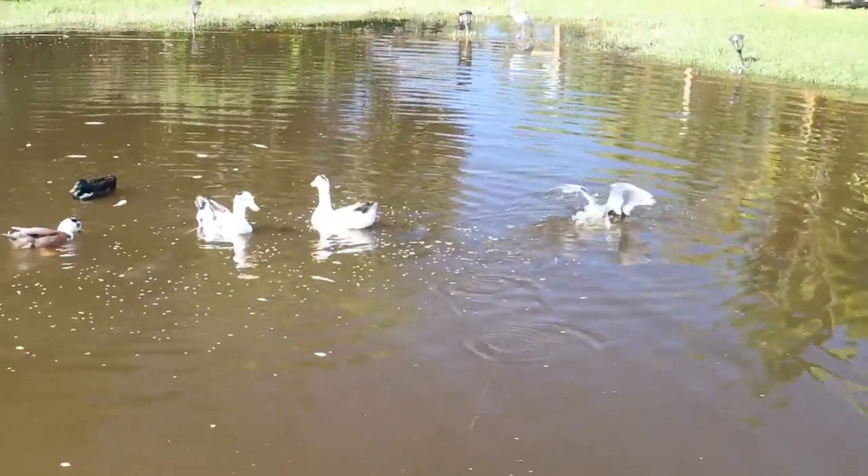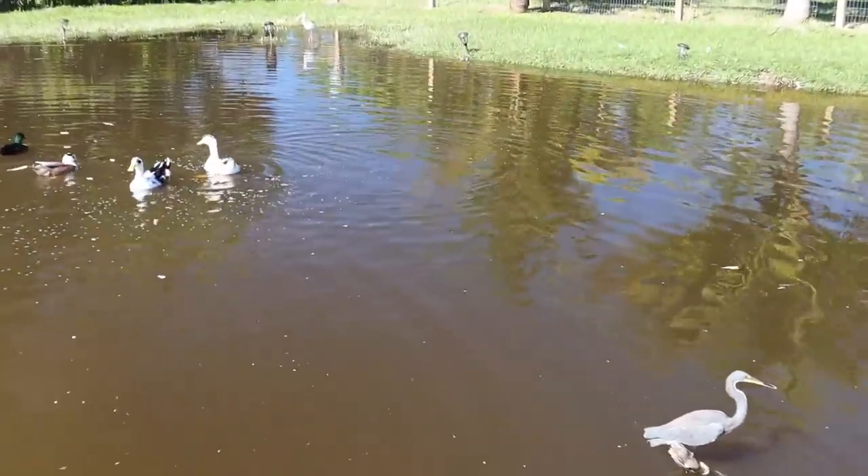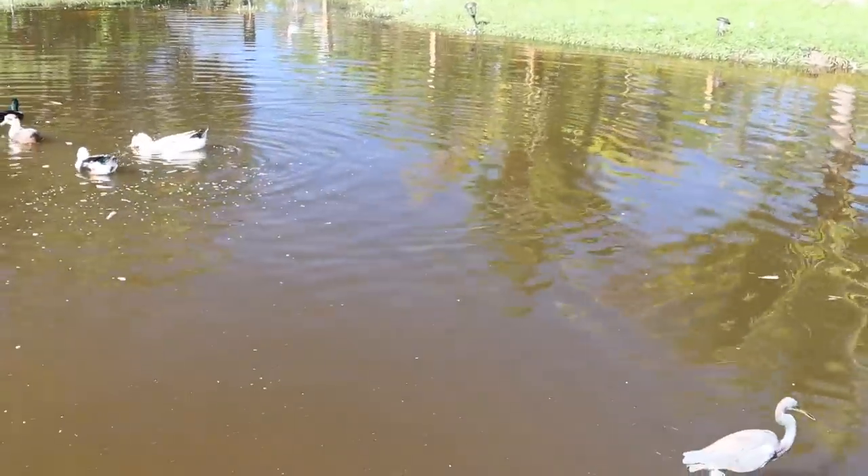Everything's eating — the ducks, too. Look at that little bird. There's big ones in here, man. It's just a matter of time. It sinks so fast. That's the issue.